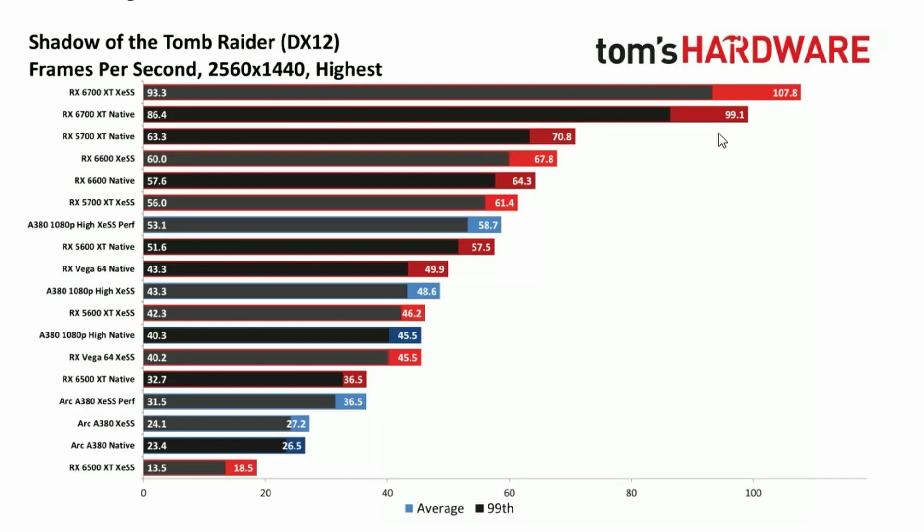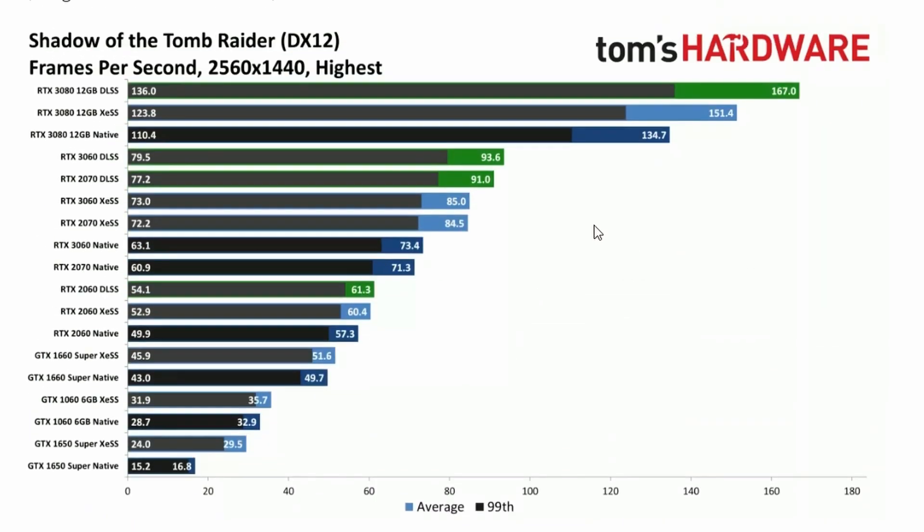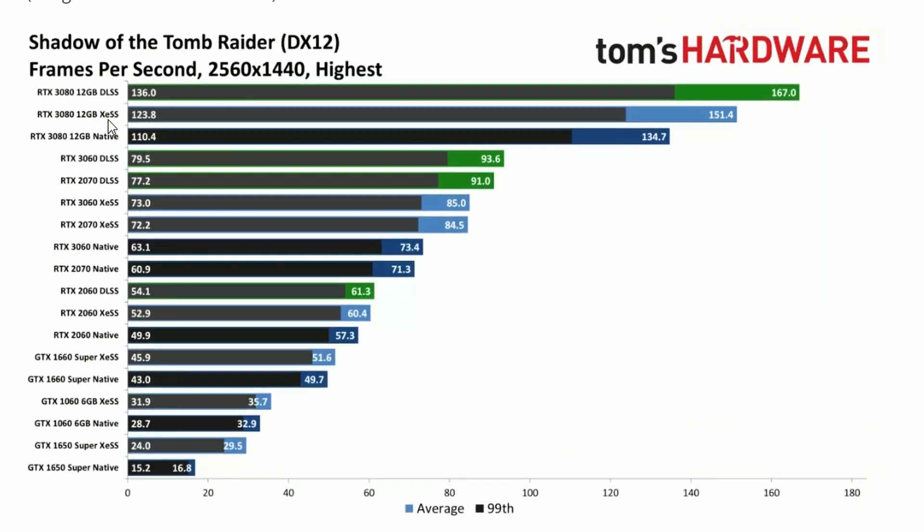The 6600 also shows a small gain — native at 64 FPS versus XeSS at 67.8 FPS — not a big increase either. For Nvidia's side, the 3080 12GB gets 151 with XeSS compared to 134 native, which is decent, but DLSS does better at 167 FPS, making XeSS less compelling in this title.